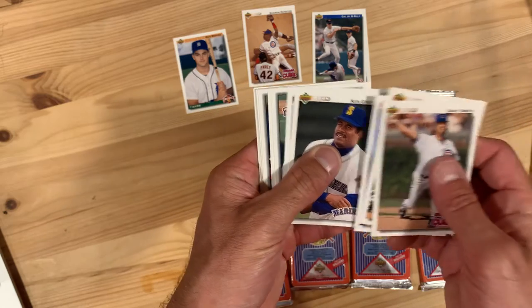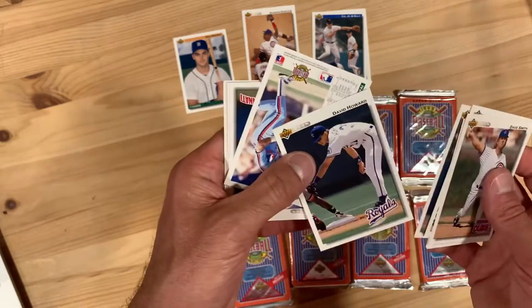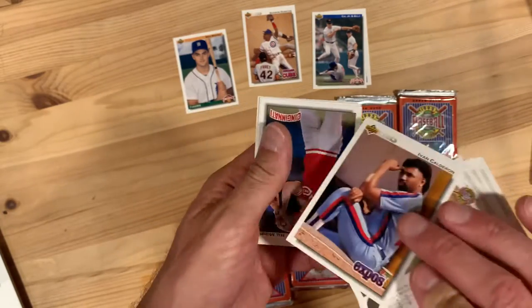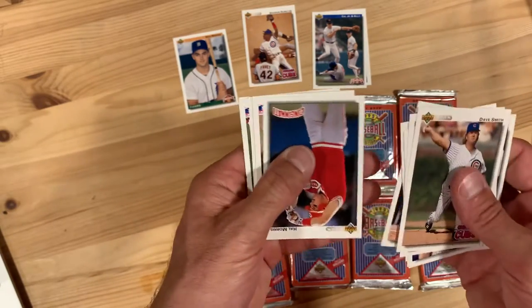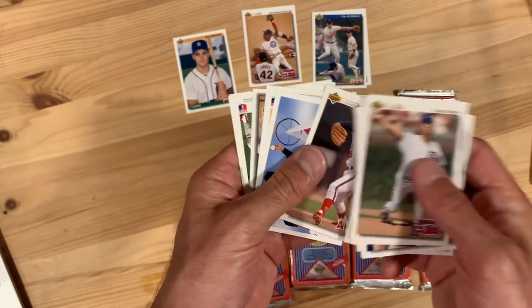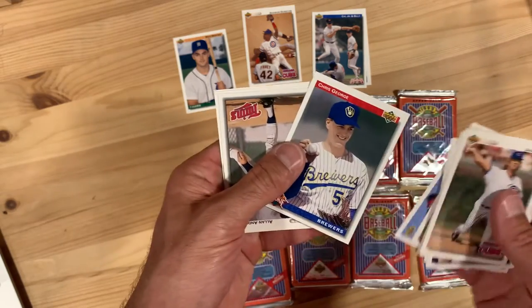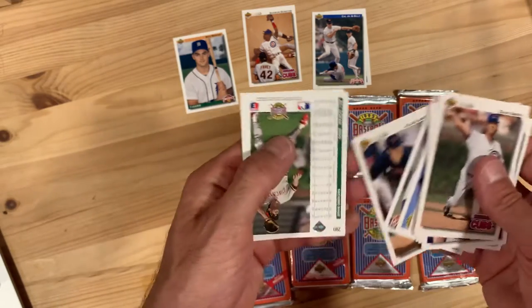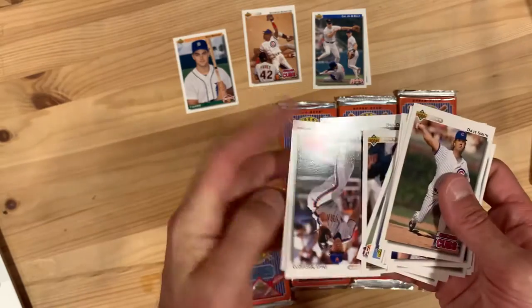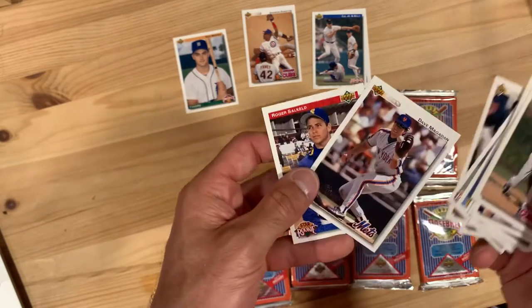Another Ken Griffey Senior — can we just get a Junior please? Nothing against Senior, but the Kid was always bigger in the card-collecting world and on the field, let's be honest.